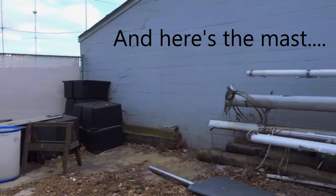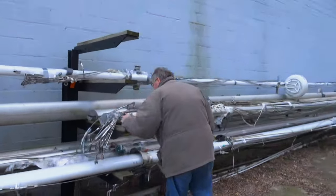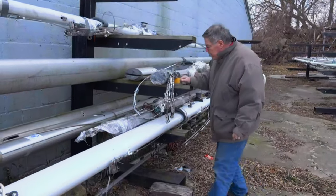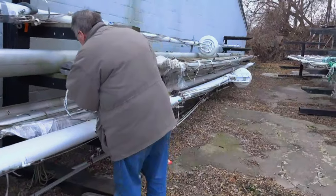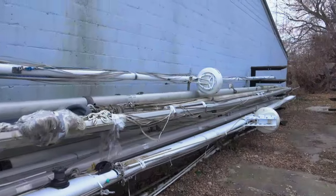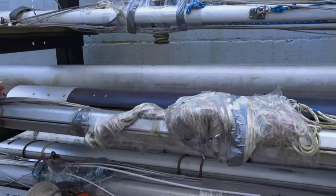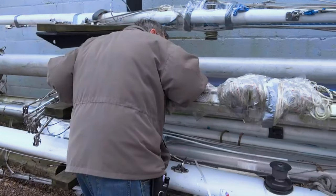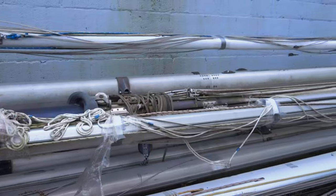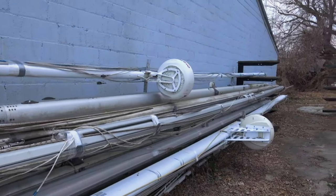Is it a double backstay? I believe it's a double, all the way to the top. I was looking for the fish plate just to check the pathways, but it looks like the backstay goes right up to the top. I don't see a triangular fish plate. It looks like a number of these European builds did that — went all the way to the top.